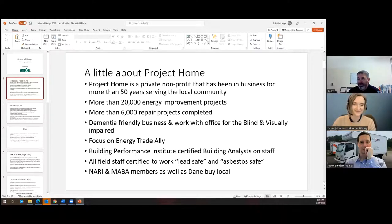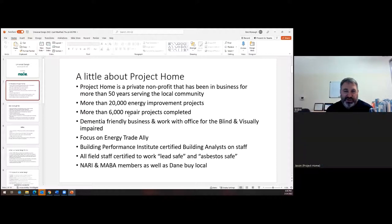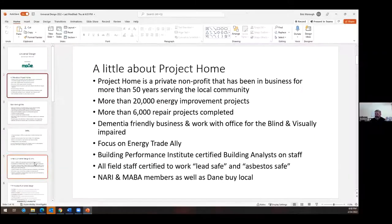A little bit more about Project Home. Project Home is a private nonprofit. We've been in business for more than 50 years serving the local community. We've completed more than 20,000 energy improvement projects and more than 6,000 home repair projects. We are a dementia-friendly business and work with the Office for the Blind and Visually Impaired. We're a Focus on Energy trade ally. We have a number of Building Performance Institute certified building analysts on staff, and all our field staff are minimum level certified lead safe and asbestos safe. We are NARI and MABA members, as well as Dane Bilocal.